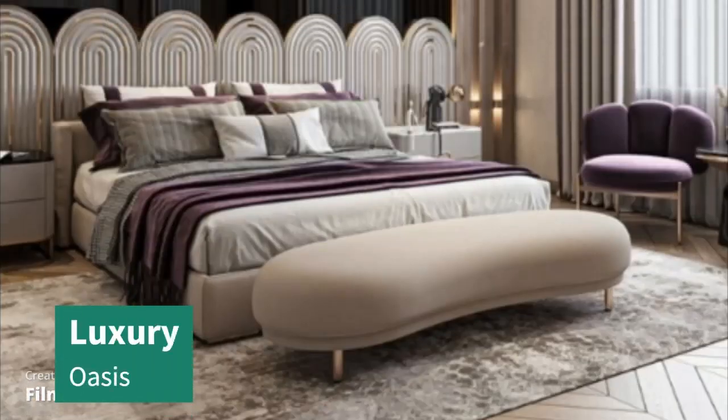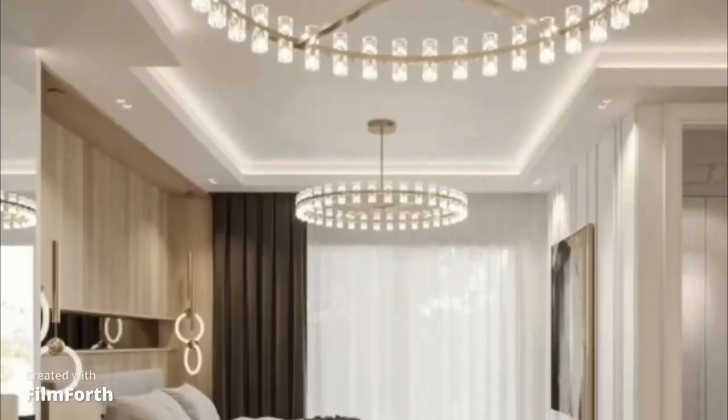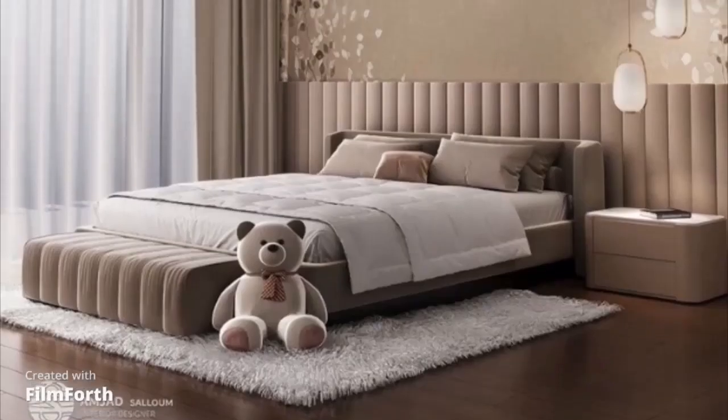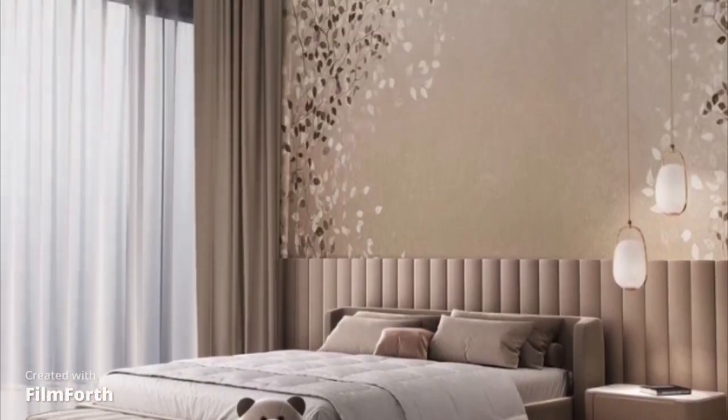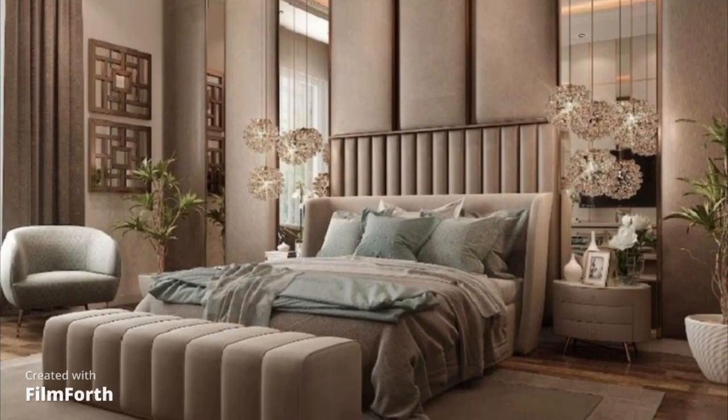Topping our list is the Luxury Oasis. This design exudes opulence with its rich fabrics, custom furnishings, and attention to detail. It's a bedroom fit for royalty, where every moment feels indulgent.